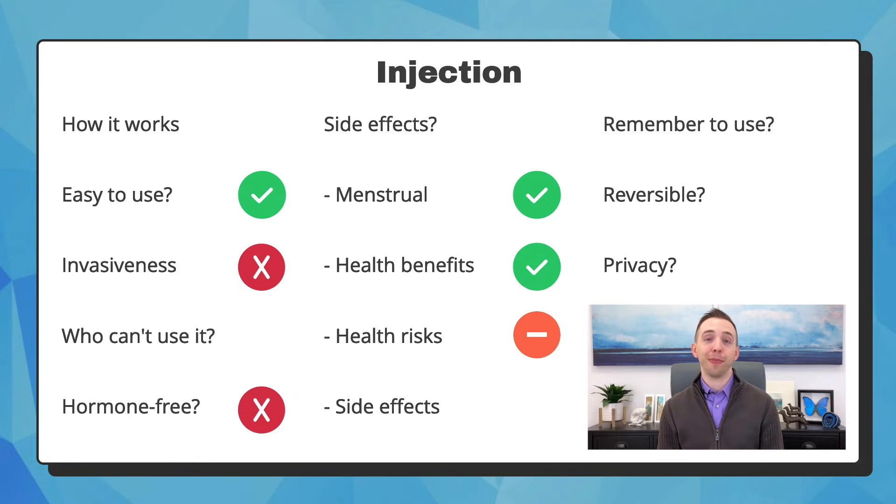The main health risk you might hear about is that it affects bone mineral density, which is how strong your bones are, and a lower density can increase the risk of fractures. However, studies show that most, if not all, of that loss of bone density is reversible when you stop using Depo. Some people experience side effects, but they often resolve once your body adjusts to the hormone.